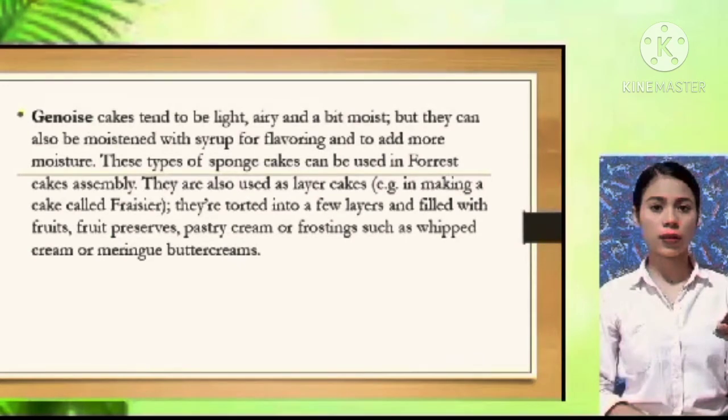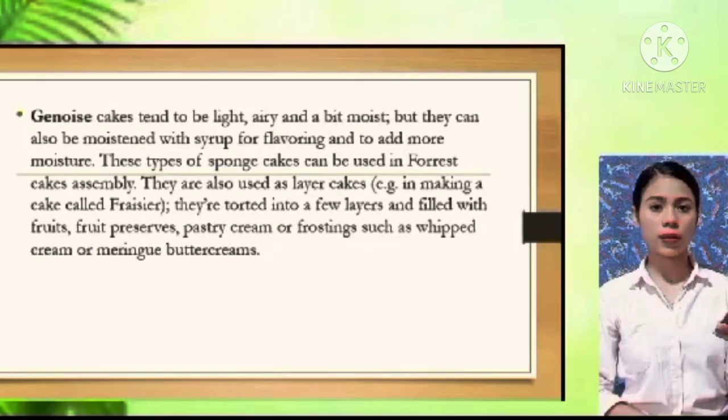These types of sponge cakes can be used in forest cake assembly. They are also used as layer cakes when making a cake called fraisier — torced into a few layers and filled with fruits, fruit preserves, pastry cream, or frosting such as whipped cream or meringue buttercreams.